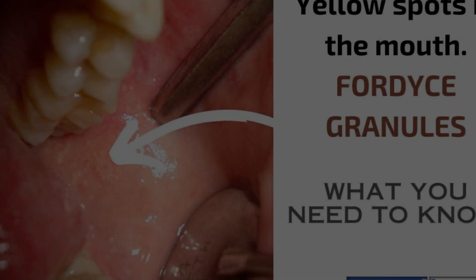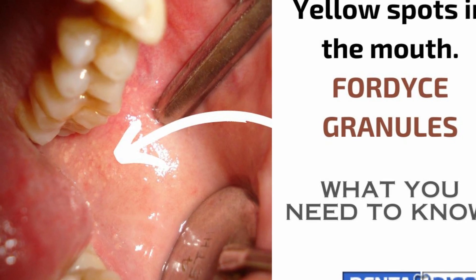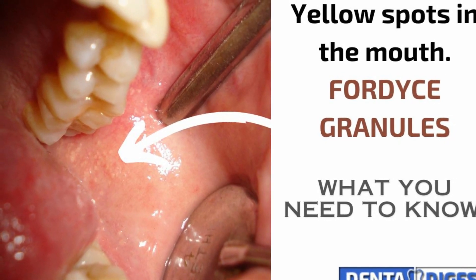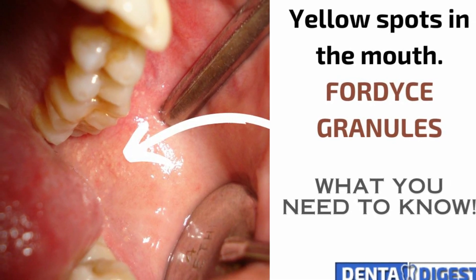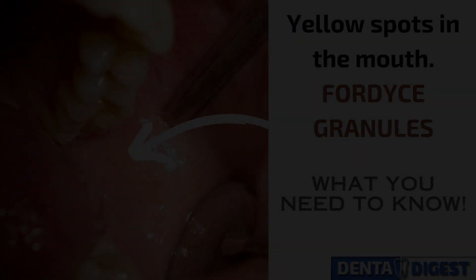Hey there, wonderful viewers. Welcome back to Denta Digest, where we bring you the latest insights on health and wellness. Today, we've got a fascinating topic for you: Fordyce granules. Ever heard of them? Well, if not, you're in for a treat. Stick around as we delve into the intriguing world of oral health.